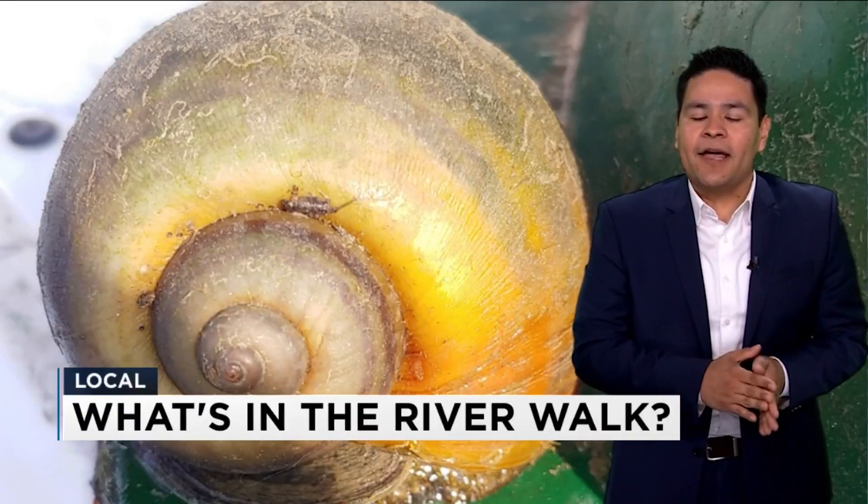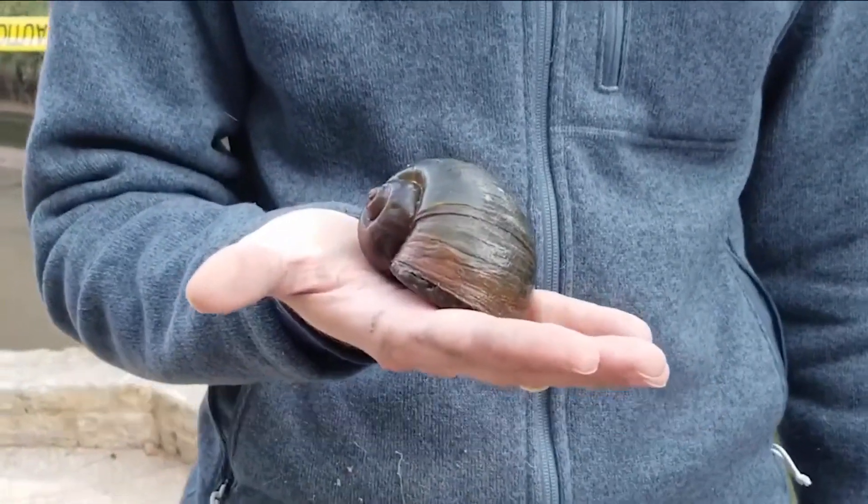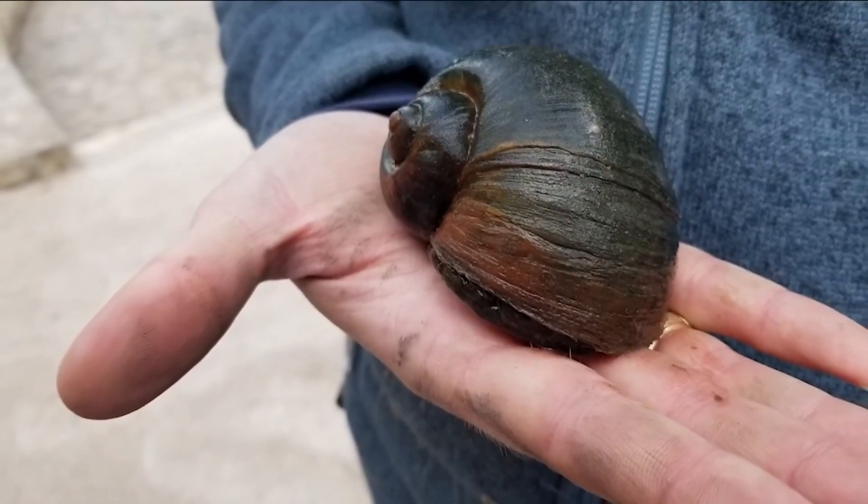The snails come all the way from South America and can grow up to six inches. Biologists tell us they are voracious eaters, so they eat any sort of native aquatic plants, taking food away from our native Texas snails.